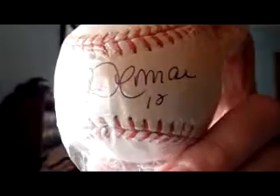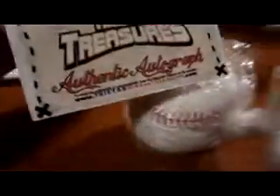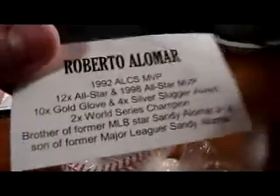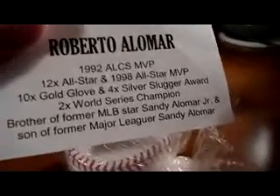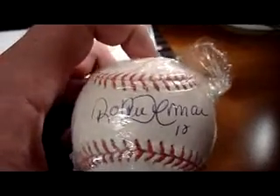Pretty sweet looking signature right there. This is on an official Major League Baseball. Real clean signature. This is actually from the TriStar Hidden Treasures. Read a little bit about Roberto Alomar — doesn't say 'spit in the face of an umpire' on there anywhere, but you can add that to his bio.